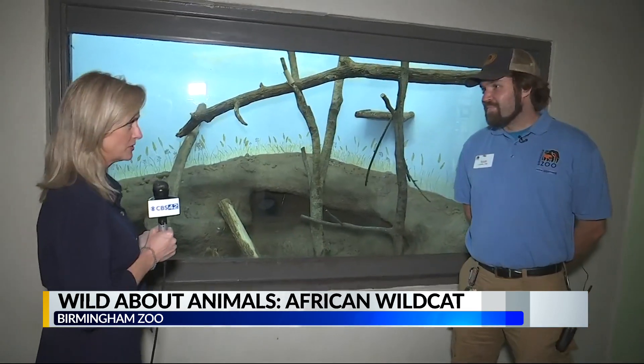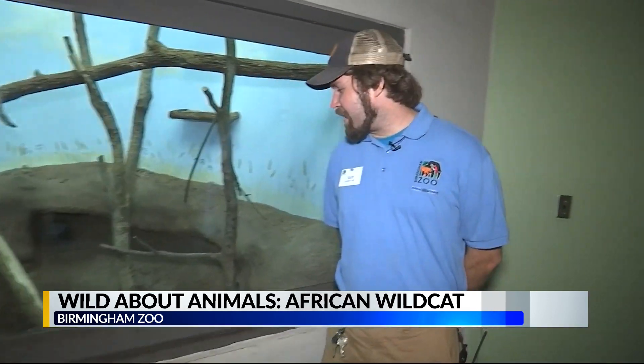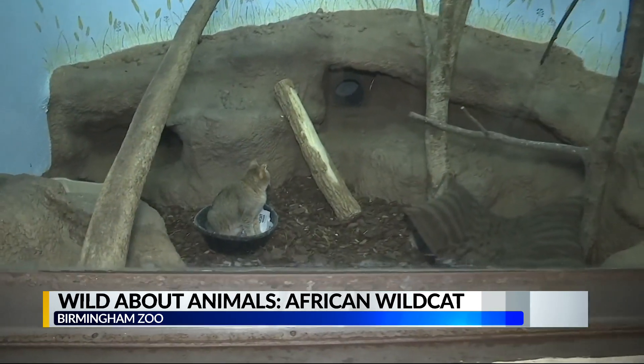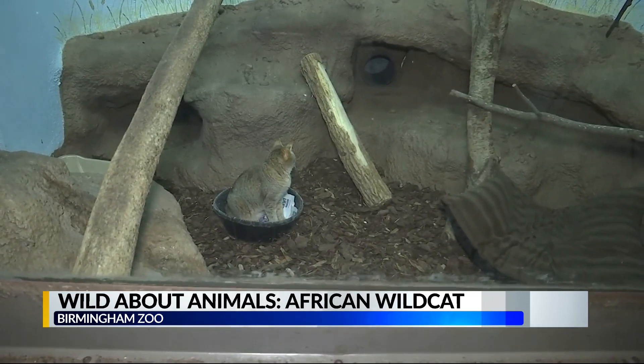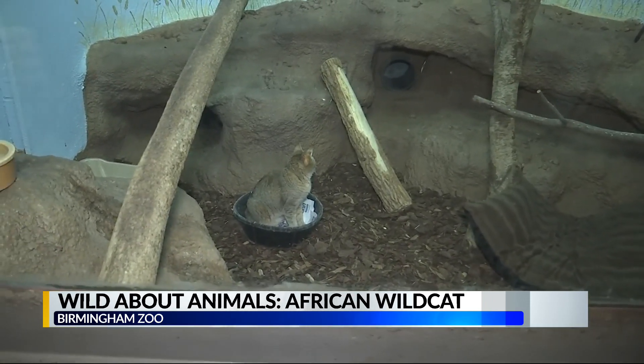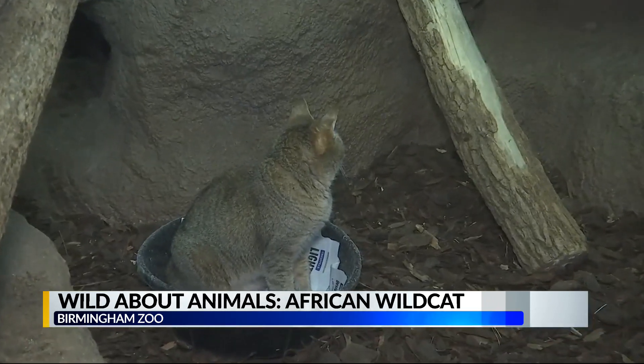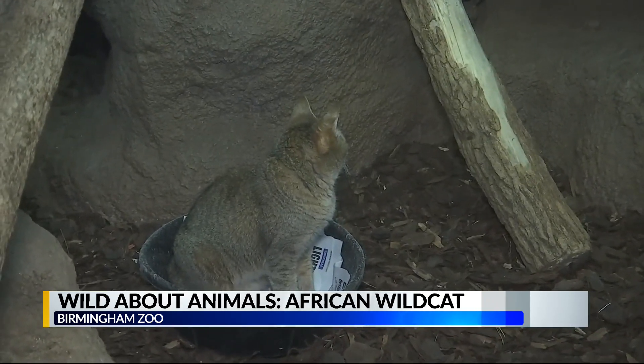What an amazing backstory this one has. Yeah, she definitely has one of my favorite backstories of any animal here in the predator department. She was actually part of a research project at a facility in conjunction with the Audubon Zoo in New Orleans. The project was to see if two clones could breed successfully and have offspring. So Katie is in fact a clone, and she bred with a male clone. His name was Ditto, and they did have three offspring.